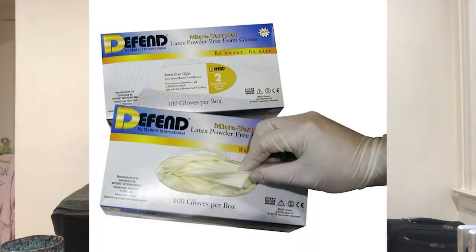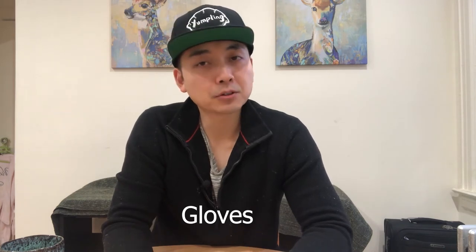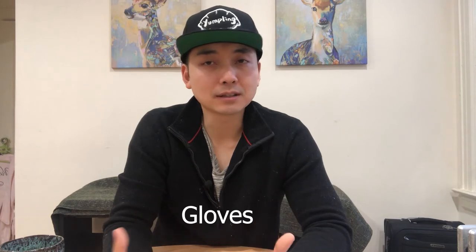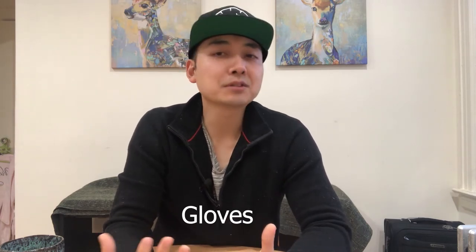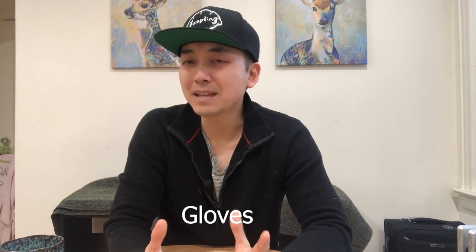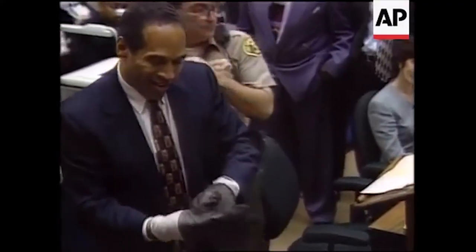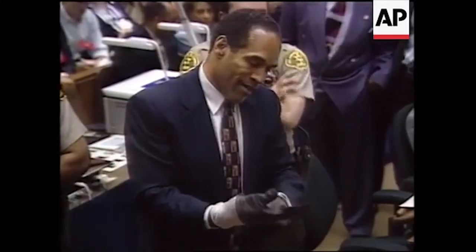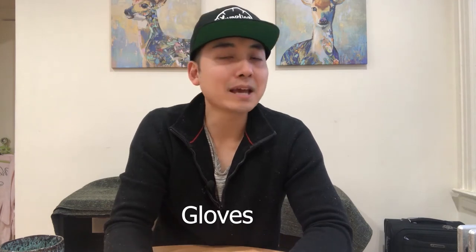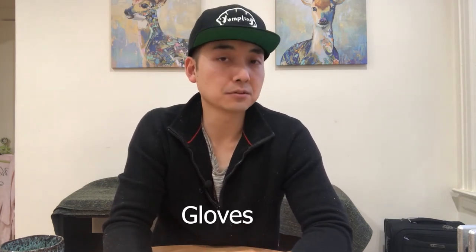Gloves. There are generally two types of latex gloves: powdered and powder-free. If you and your employees don't mind the powdered gloves, just use them year round. I personally don't like using them because of the white powder that leaves on my hands, but powdered gloves are absolutely essential in summer or in any place that's always hot. When you start sweating, it's almost impossible to get non-powder gloves on your hands. There's no need to buy expensive gloves — your employees will cycle through probably 10 pairs of gloves a day. Just make sure that the gloves you buy are compliant with your state's health codes.